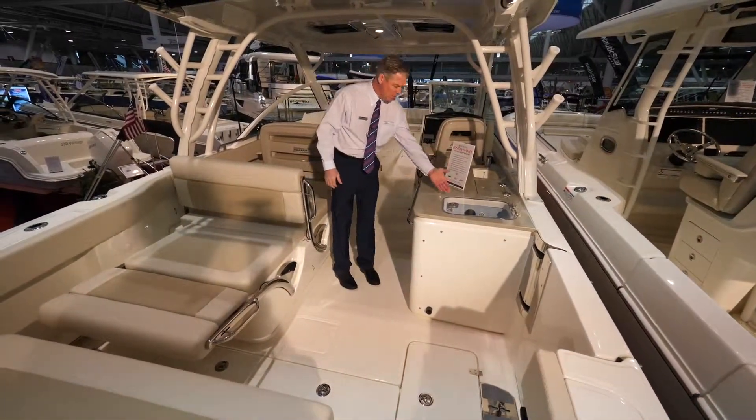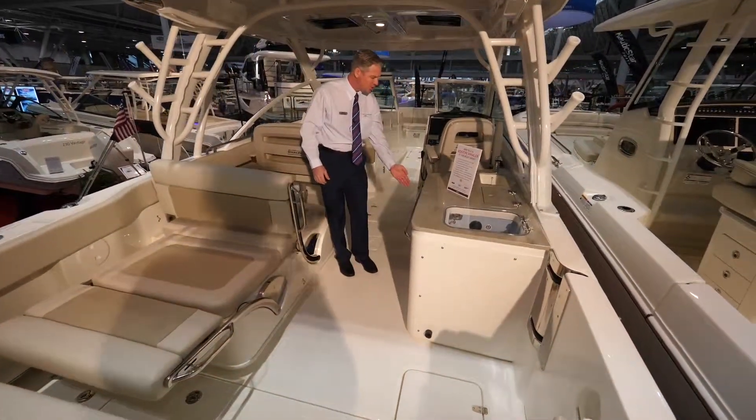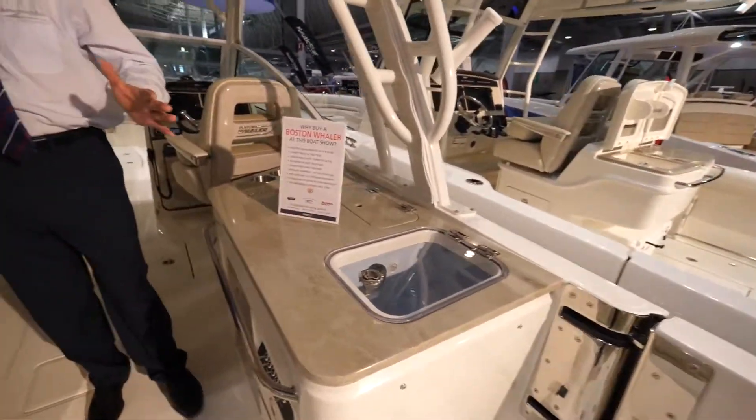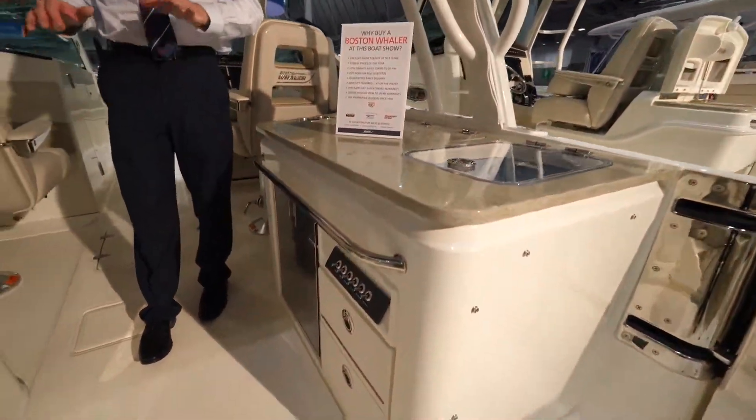It does have a live well, a refrigeration system, a wet bar, and a sink. There are plenty of cup holders and lots of seating throughout.